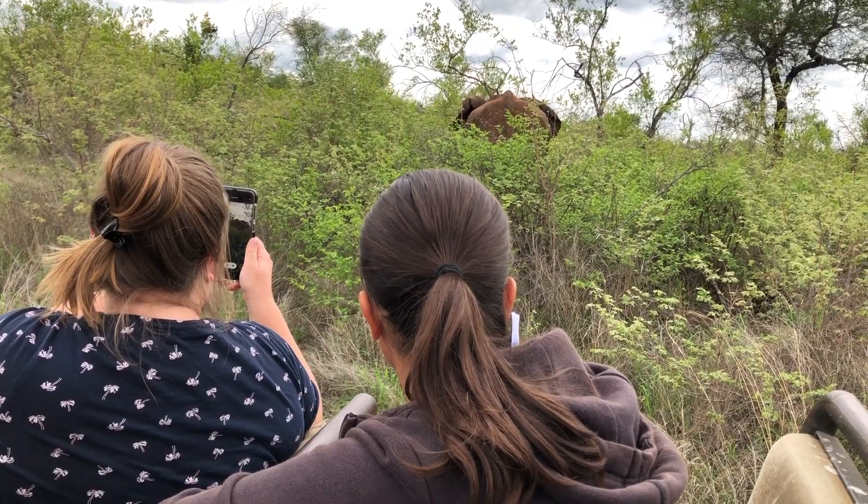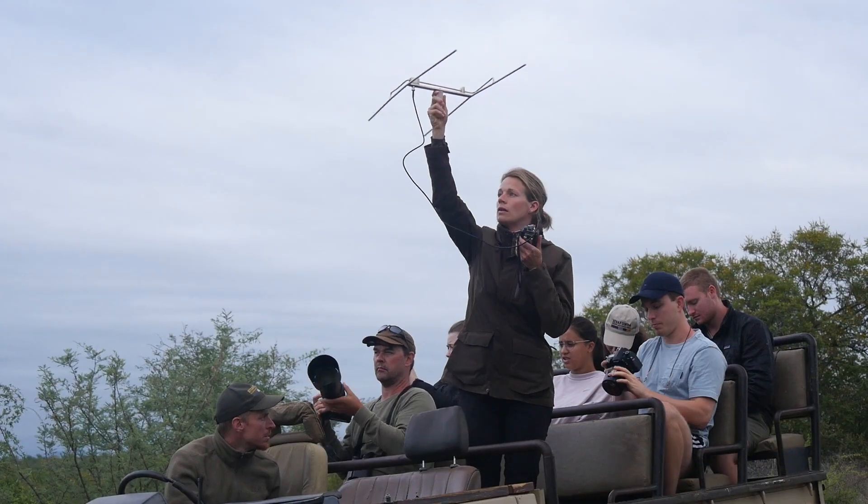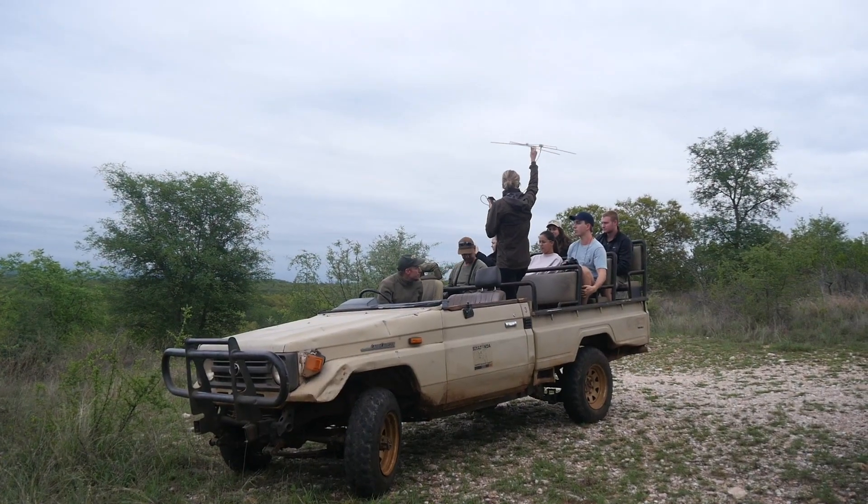When you go on a game drive in this place, it's not like going to a safari park or going to the zoo where the animals are in specific small areas. Here you're truly in the wild, so the animals could be almost anywhere. Sometimes we use special equipment to try and locate certain animals, and each time you go out you never know what you're gonna find.